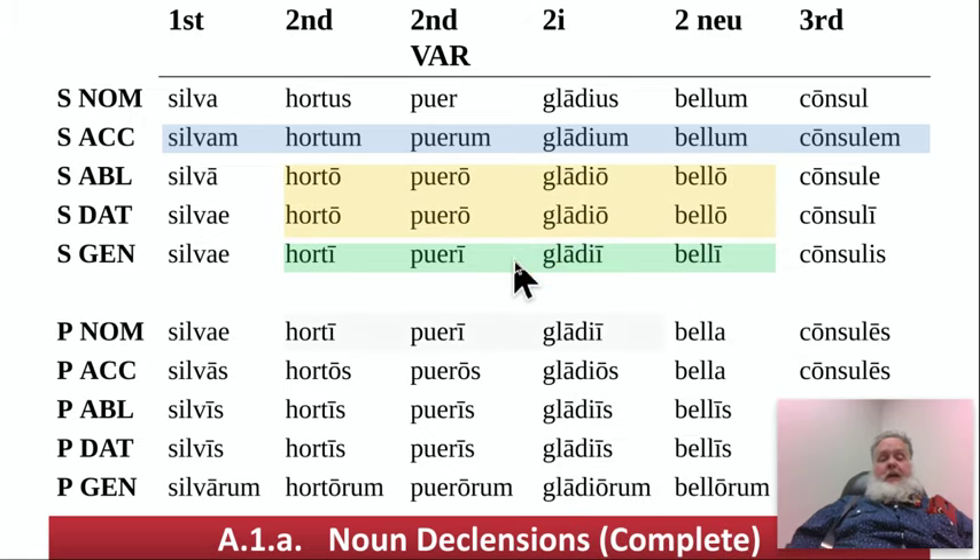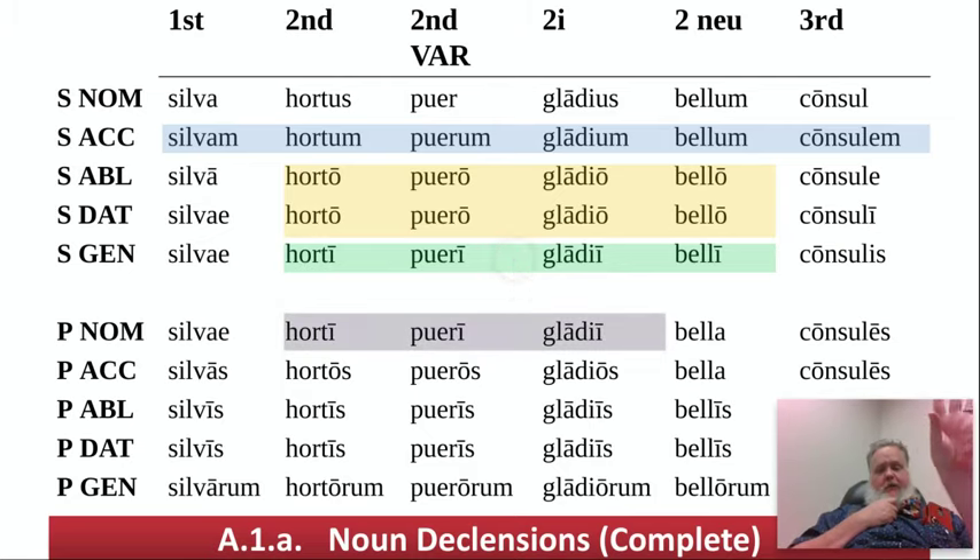We'll start with a quiz tomorrow — everyone starts with a quiz. I know some just added the class last week, but now we start with a quiz. So write them out from memory until they're memorized, because you'll have probably two of these columns to do tomorrow.